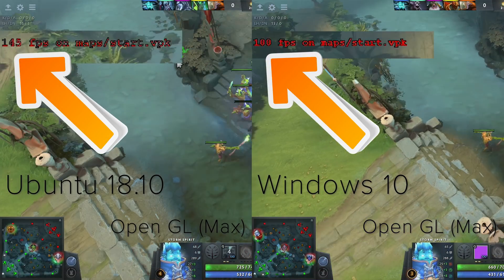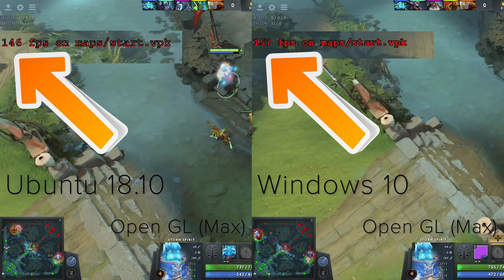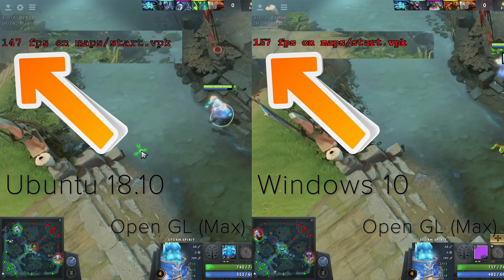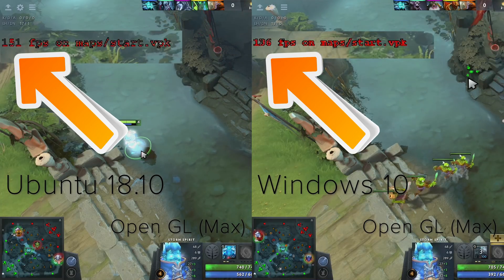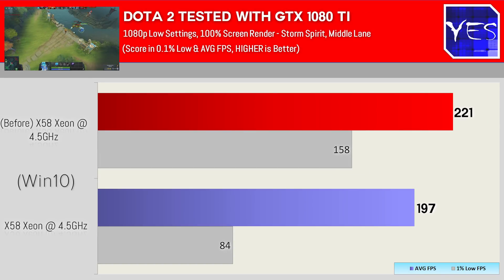Also on top of this Dota 2 test, we decided to test it at ultra settings at 1080p. We're noticing yet again there was a performance difference, both between the Linux install of Dota 2 on OpenGL and also the Windows 10 OpenGL on ultra settings. The differences came out in this test, and I feel like this is indeed a direct apples-to-apples comparison, because you're using the same API on two different operating systems.